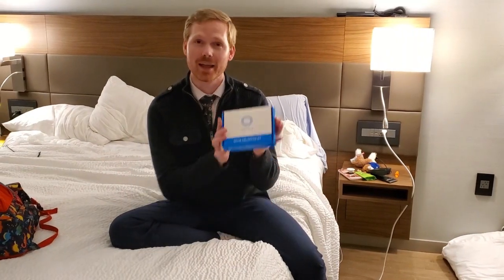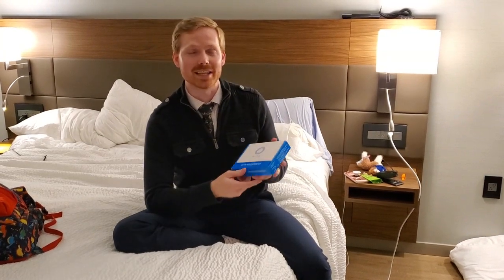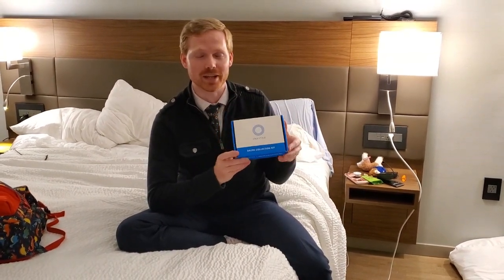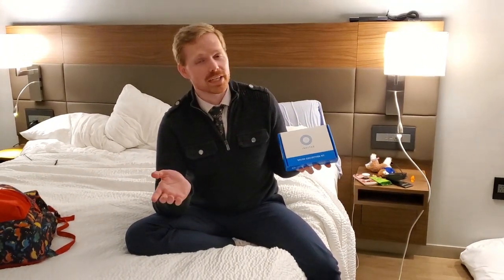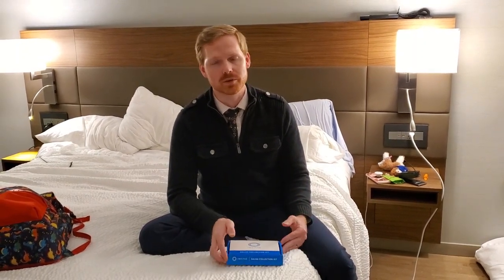My Invitae kit came in the mail today. We're going to be out of town so we brought it along so I could make a video. This is an at-home genetic test kit. We're doing it because we want to know — none of our other kids have had any issues with epilepsy. We really pushed for genetic testing early on because it helped with Oliver's diagnosis and knowing how to treat him and what long-term goals look like for him.